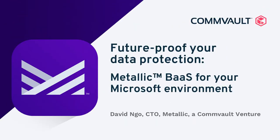Hi, I'm David Ngo, CTO of Metallic Commvault, and today we'll be talking about how Metallic can help future-proof your Microsoft environments.